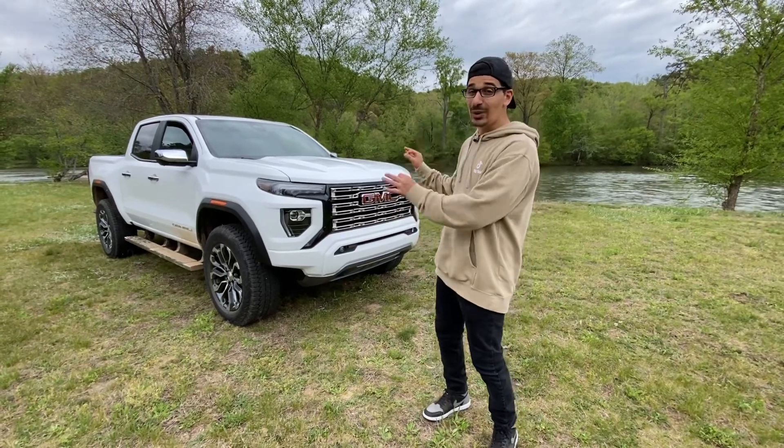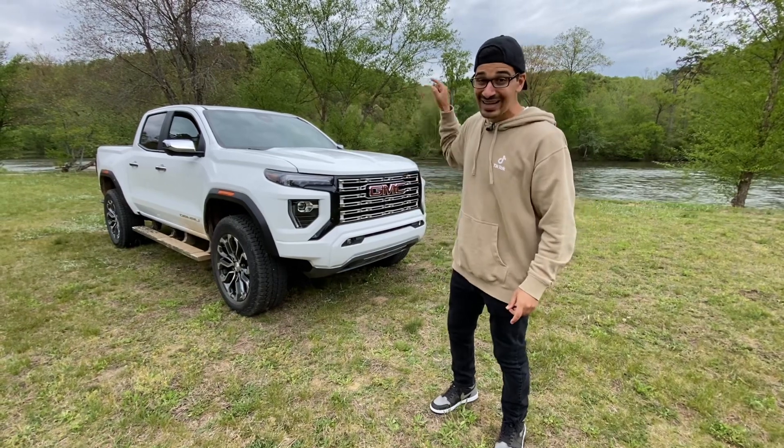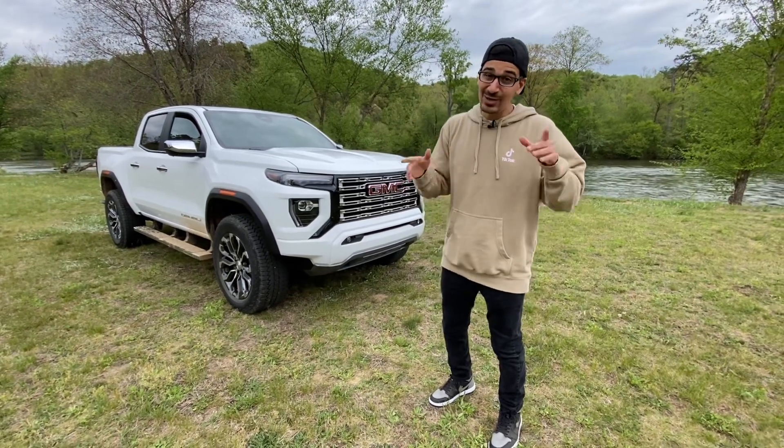Hey, what's up guys? This right here is the 2023 GMC Canyon Denali, and I'm going to give you guys an outside walk-around, an inside tour, and show you pretty much everything you need to know about it.